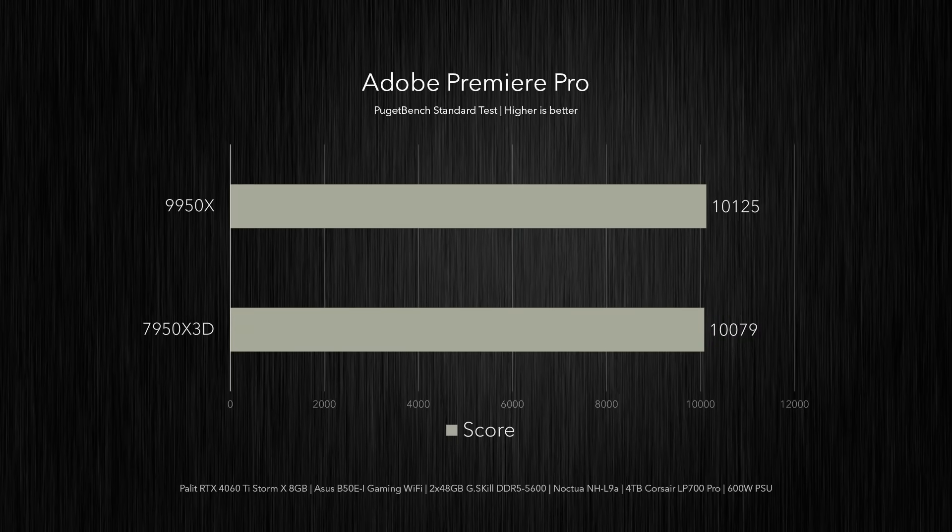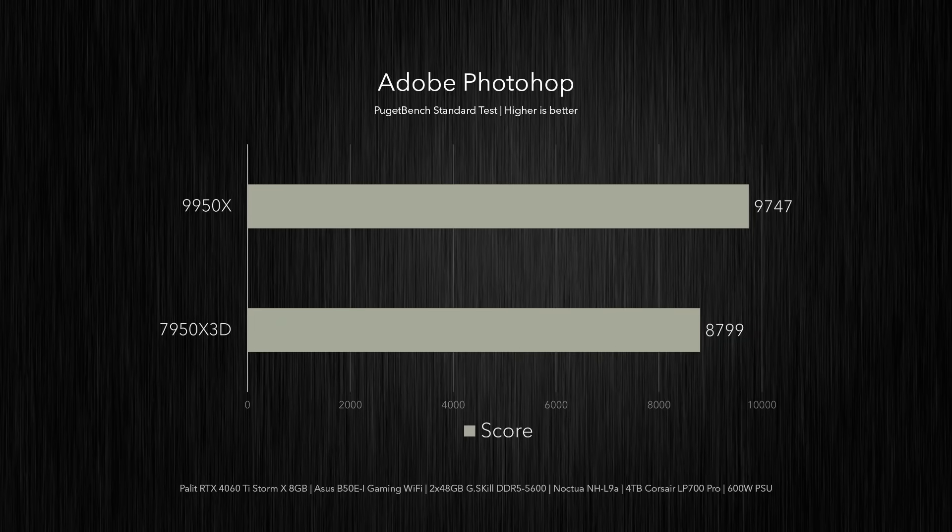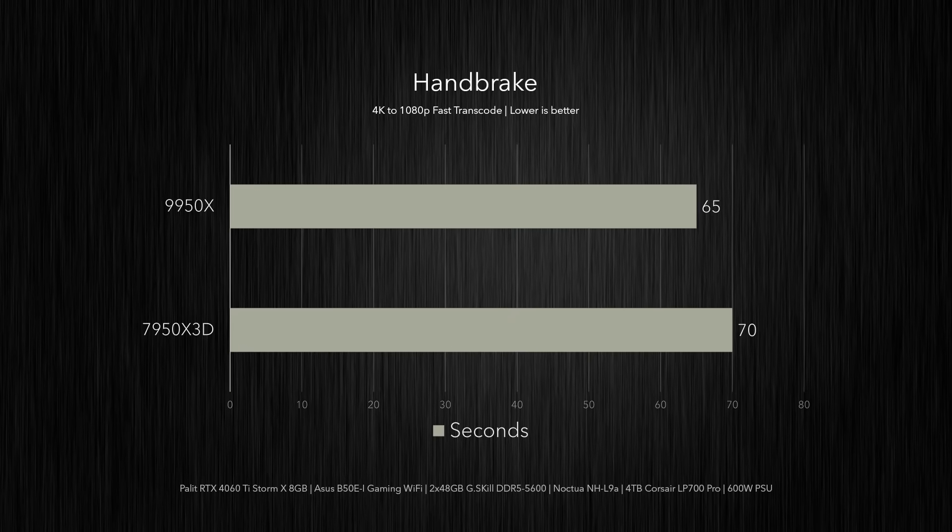In Puget Bench's Adobe Premiere Pro standard benchmark, the CPUs are pretty much comparable — the 9950X scores just 0.5% higher, which is essentially margin of error. In Puget's Photoshop test it outperforms the 7950X 3D by 11%. In Handbrake, the 9950X transcoded a 4K video file to 1080p five seconds quicker than the X3D chip, which was 8% slower in completing the task. So depending on the application, the 9950X can range from negligible improvements to huge 20% gains in compute performance.